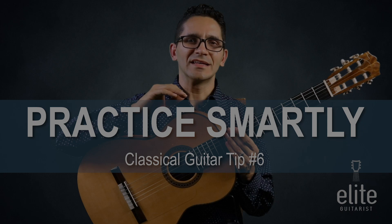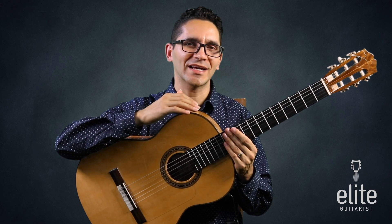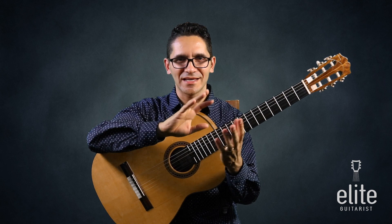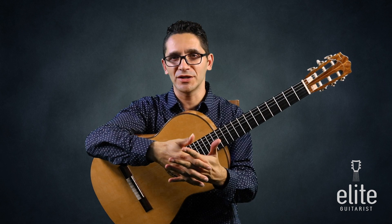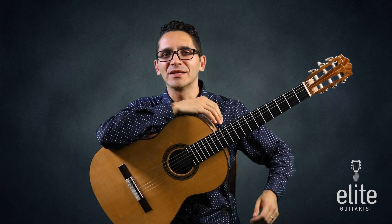The sixth tip you could implement today to become a better classical guitarist is to practice smartly — to practice with intelligence. I remember being in college practicing five, six, seven hours a day, working really hard, and many times feeling like a rocking chair: a lot of movement but no progress. I was recycling my repertoire, playing everything from beginning to end, hoping it would get better, and it never did. I had to change the way I was practicing.